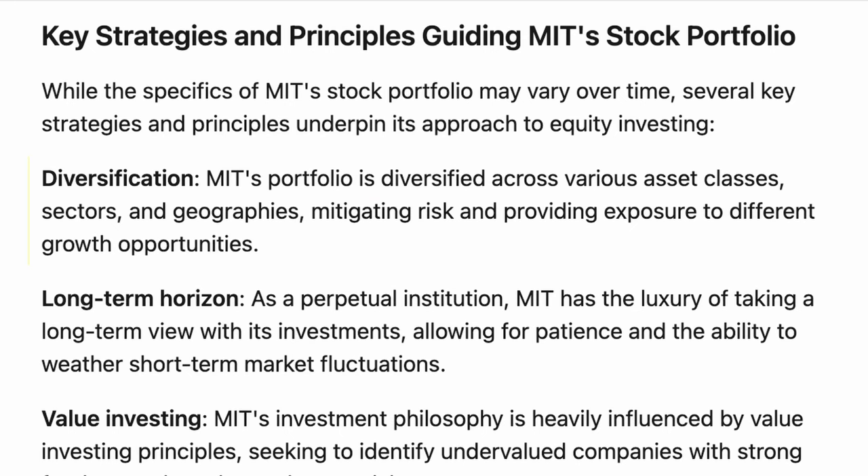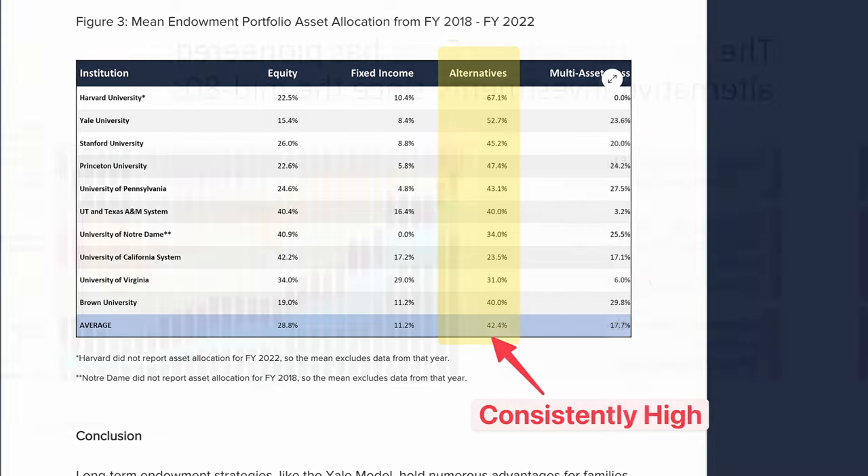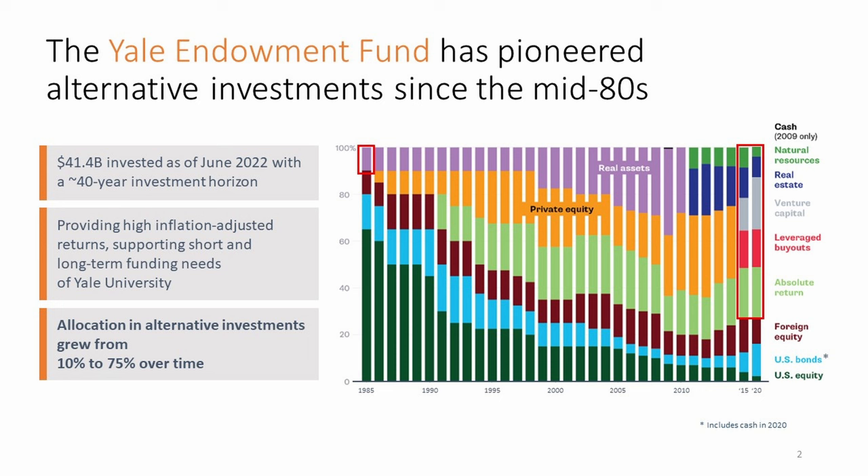For individual investors, there are valuable lessons to be learned from how university endowments are managed. One key takeaway is the importance of diversification — by spreading investments across multiple asset classes, universities reduce risk and enhance returns over the long term. Additionally, endowments often invest in alternative assets such as private equity and hedge funds, which can provide uncorrelated returns and enhance portfolio resilience. Individual investors can adopt these strategies to strengthen their own portfolios and achieve more sustainable growth. That's all for today — I look forward to catching you back in New Zealand for the next one. Cheers!